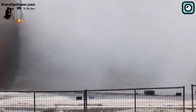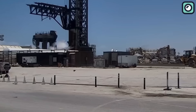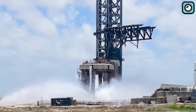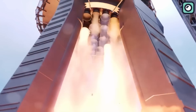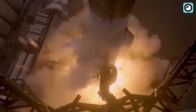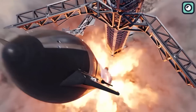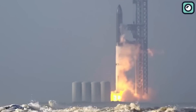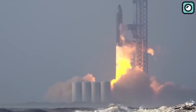Yesterday marked a significant milestone for SpaceX as this state-of-the-art deluge system underwent its first test. Powered by 33 state-of-the-art Raptor engines, Starship is capable of generating a staggering 17 million pounds of thrust. Such colossal energy output comes with its fair share of challenges, namely a massive surge of heat and noise that, if not properly managed, could lead to catastrophic outcomes.